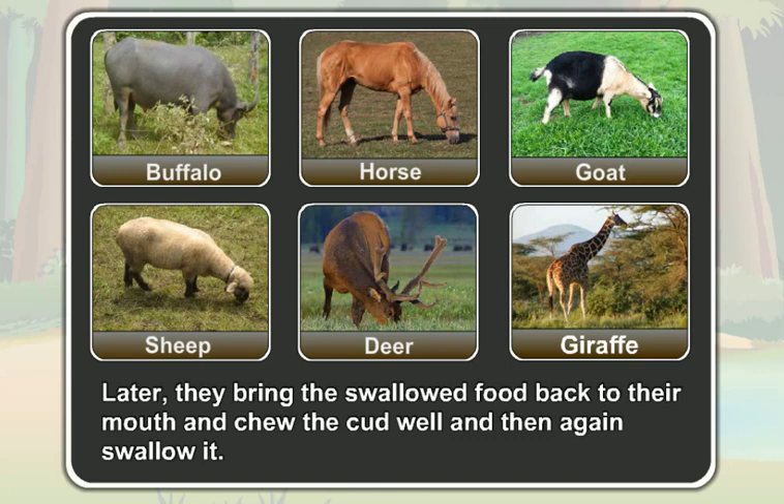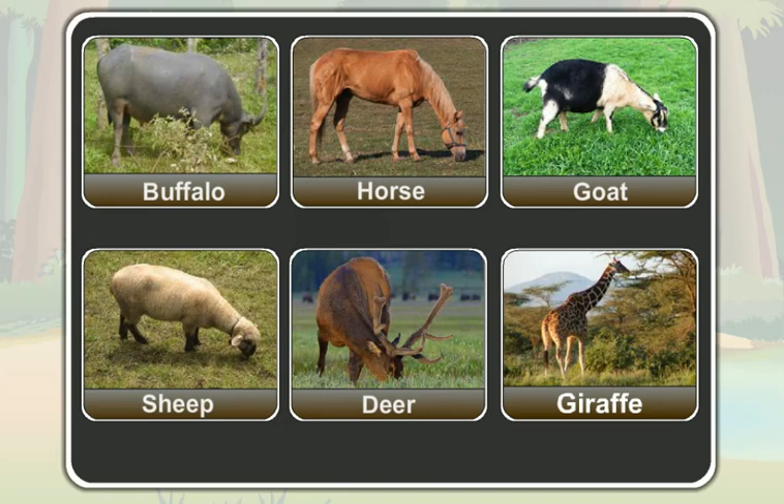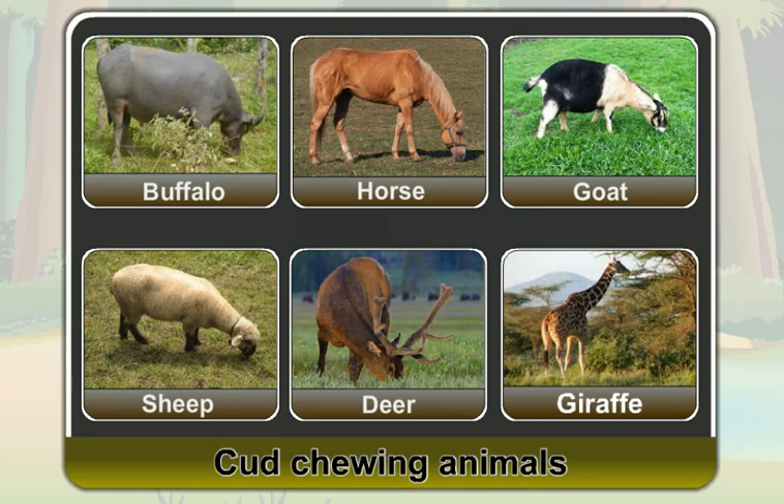So, herbivores like the buffalo, the horse, the goat, the sheep, the deer, and the giraffe are all cud-chewing animals.